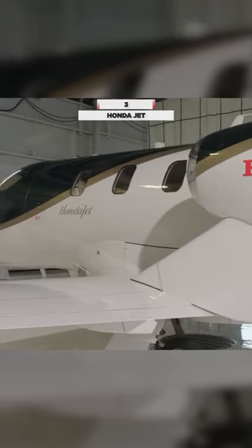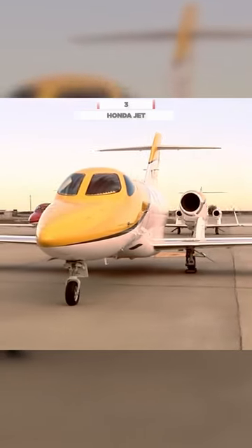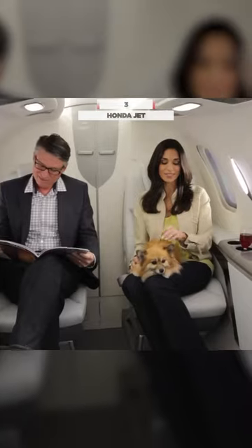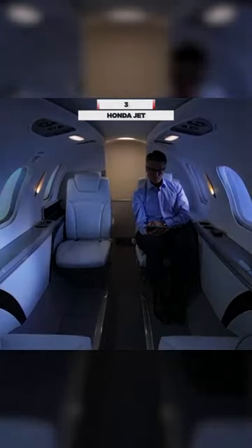Known for its fuel efficiency and speed, the HondaJet offers modern avionics and a sleek, comfortable interior. Not only is this the newest entry into the lightjet market, it is also the fastest.